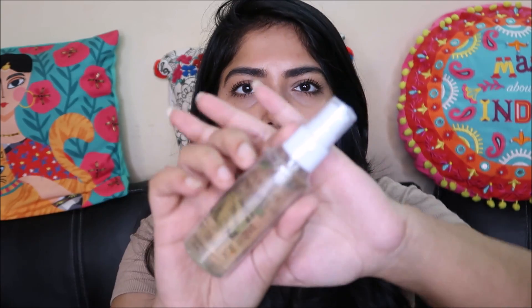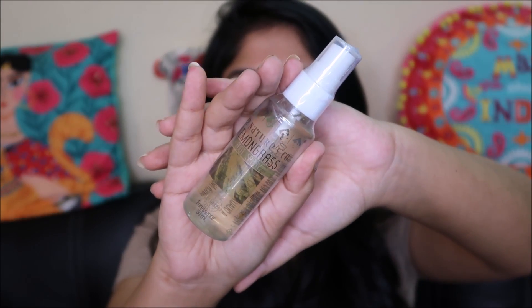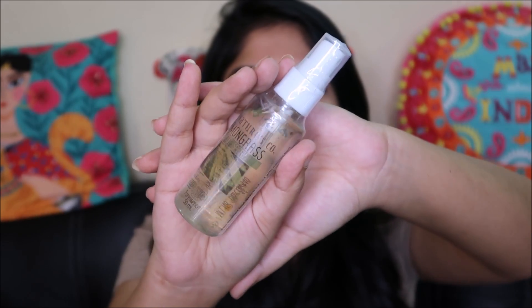Next we have the Nature's Coal Lemongrass Foot Spray. I think this would be apt for the rainy season, but since the monsoons have ended I'm not really sure why this is included now — it would have been more apt in a previous bag. Lemongrass foot spray is perfect for carrying with you; if you get drenched or something you can wash your feet and spray some of it. It's antibacterial as well and it smells really good.